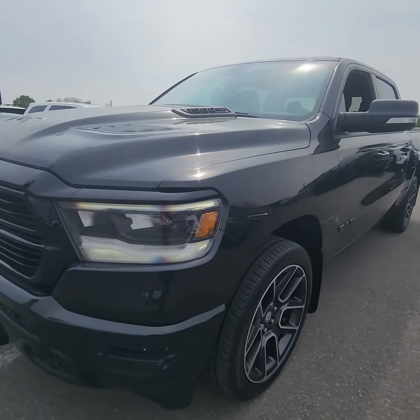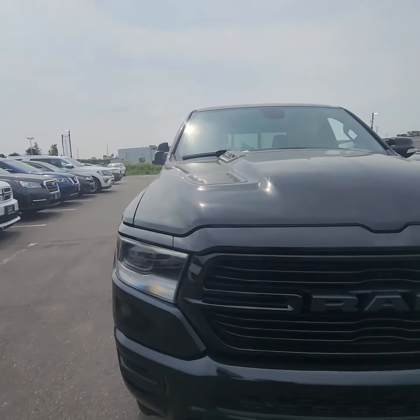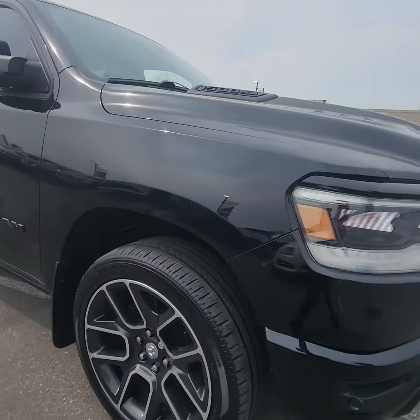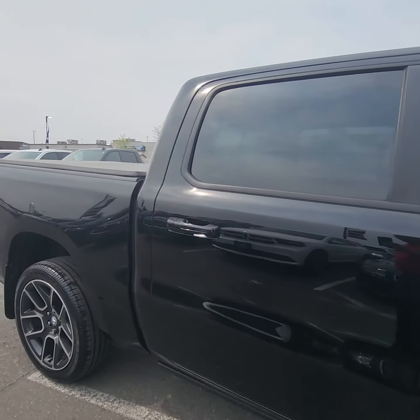Walking around the vehicle, no scratches, no scrapes, dents or anything on the vehicle. Headlights look nice and clean — they are not tinted. Nice size on those tires. Honestly, this vehicle is in immaculate condition.